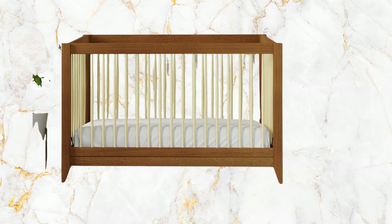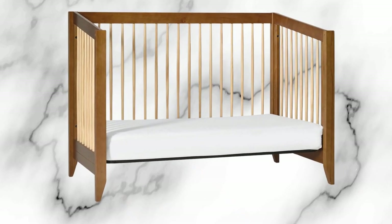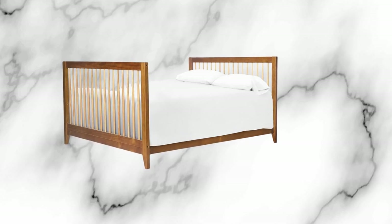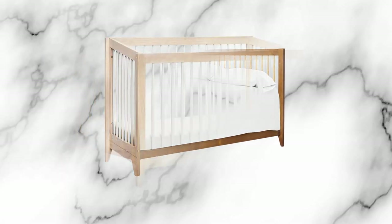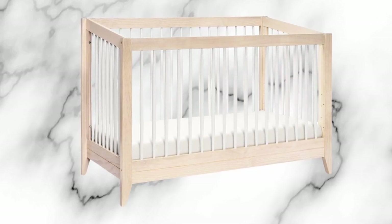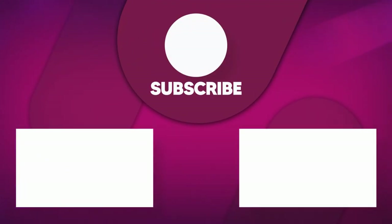In summary, the Baby Leto Sprout 4-in-1 convertible crib excels in providing a comprehensive and aesthetically pleasing solution for parents. While the absence of the full kit may require an additional purchase, its value, sturdiness, and attention to design make it a compelling choice for those seeking a durable and stylish centerpiece for their baby's nursery. Thank you for watching. If you found this video useful, please like, share, and subscribe for more product recommendations.